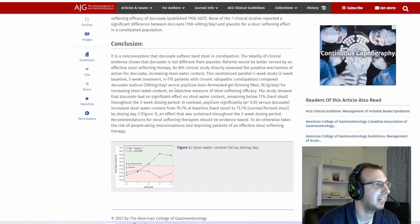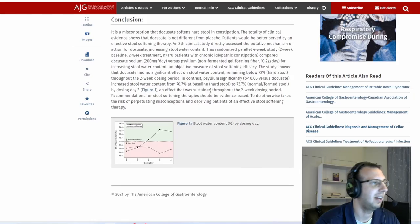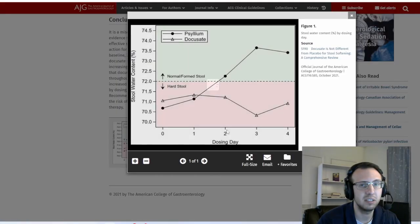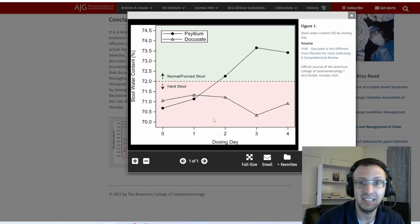What this goes on to say is that psyllium husk is what they recommend. Apparently psyllium significantly increased stool water content from 70.7% at baseline to 73.7%. I'm just going to trust the study here — I already know what the answer is that I'm trying to find, and it's that docusate does not work.